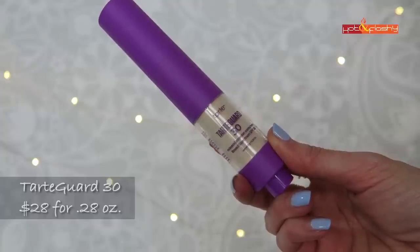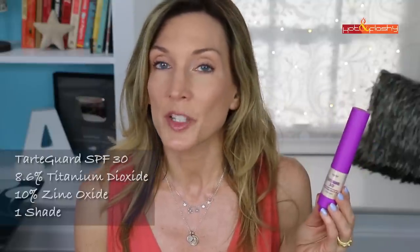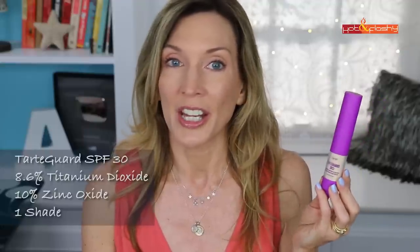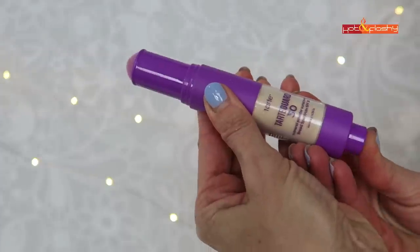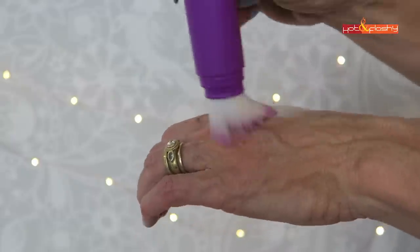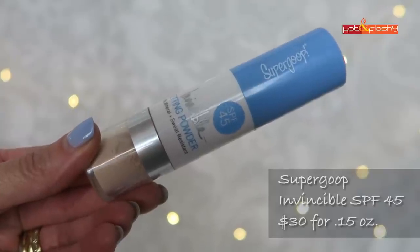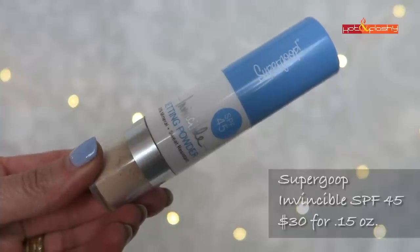Let's start with the Tarte. This is called Tarte Guard 30 and it retails for $28 for 0.28 ounces — this one has the most product in it. It's an SPF 30 with 8.6% titanium dioxide and 10% zinc oxide, and it comes in one shade. To get the powder loaded into the brush it has a push-button mechanism. It has a pretty ombre pink brush and has a vanilla scent — it smells really nice.